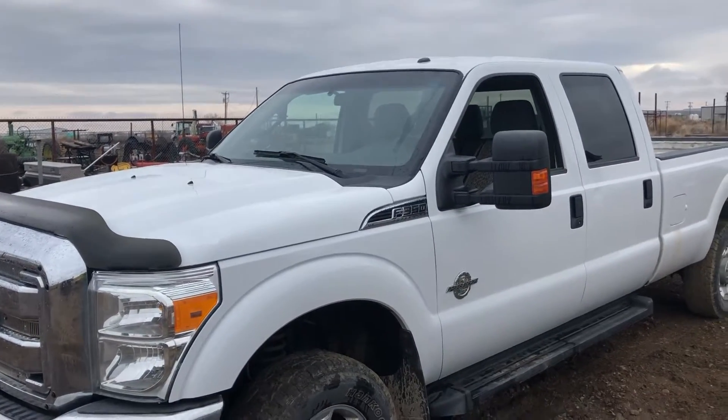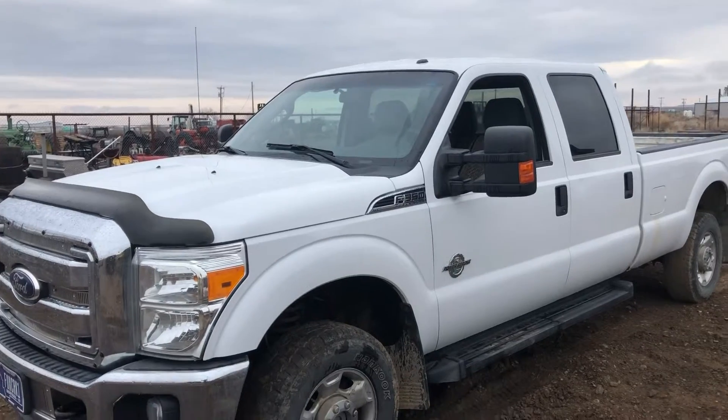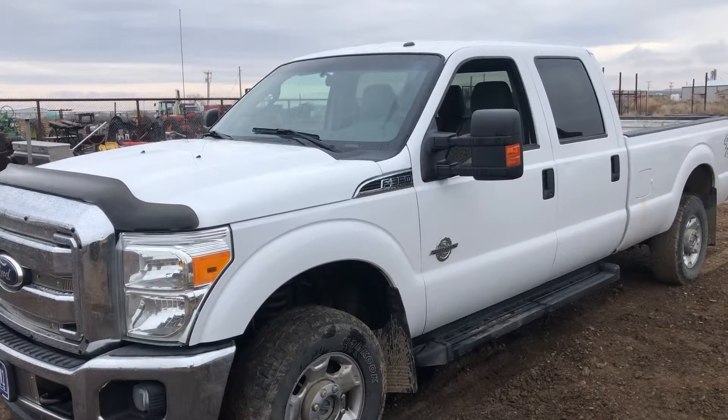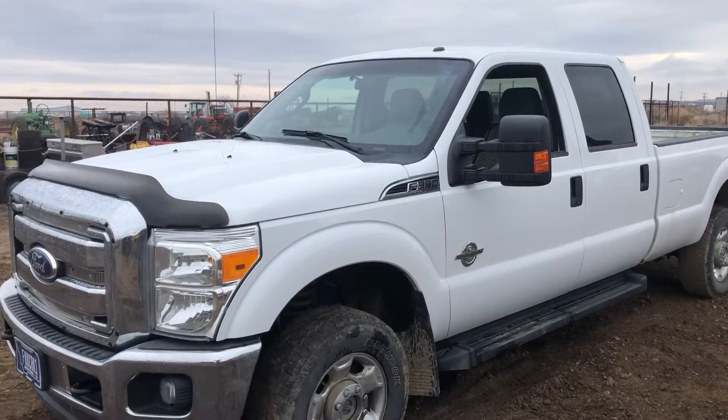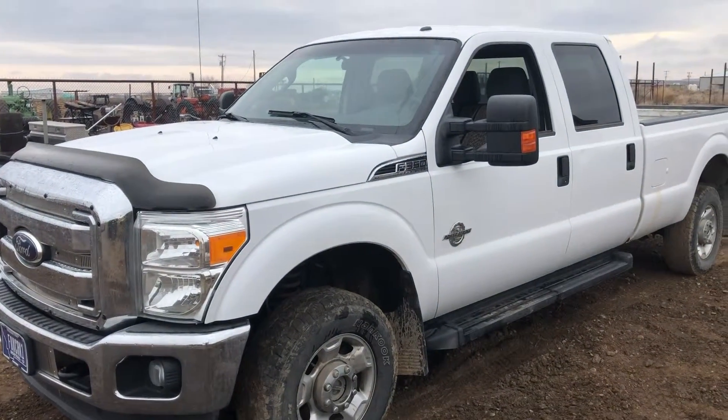Hi folks, Matt Smith with Smith Sales Company Auctioneers. We have a 2011 Ford F350 XLT Super Duty truck. This has the 6.7 Ford diesel in it. Nice smooth running truck.